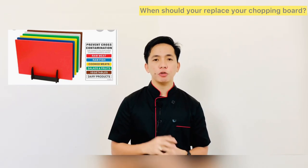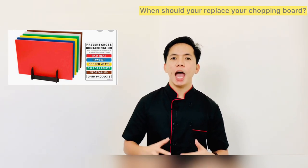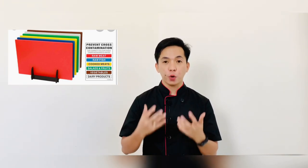Color-coded chopping boards are a necessary component of any food business. They help to keep your food and your consumers safe by minimizing the risk of microbial cross-contamination and allergen cross-contamination. Remember to always be consistent with your colors and replace boards when they are worn out. Thank you for watching — hope you have enjoyed this video and enjoy learning. Keep safe always!